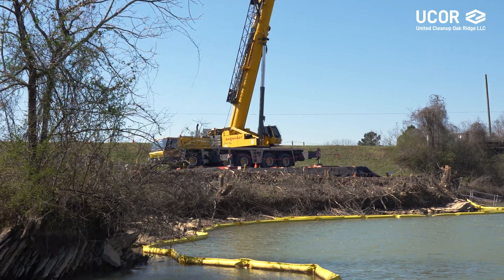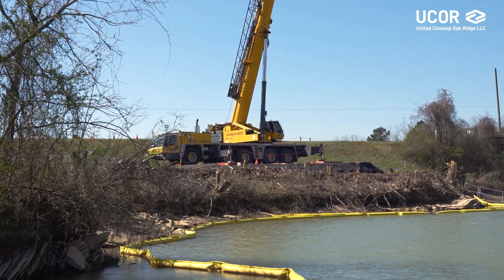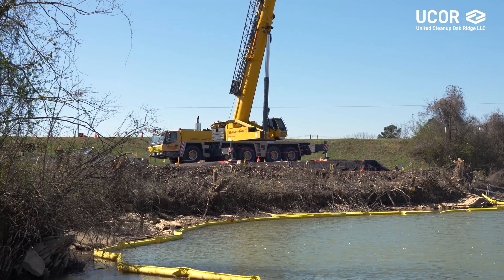We're standing about a thousand feet downstream from a drainage ditch area from the former K25 plant. The goal of this particular project was to clean the area of the creek bank where the ditch itself had drained into Poplar Creek during operation of the facility.